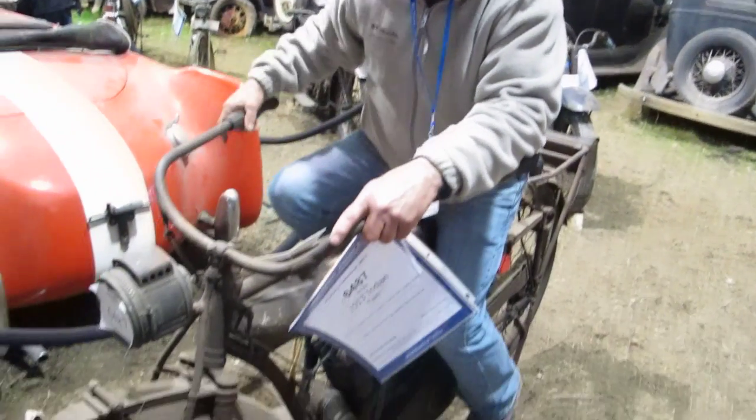A really important thing to know about Lee's collection is almost all the cars and bikes he drove into that building, and with a little bit of fiddling around, all of these bikes will start to run. This machine right here is a 1913 Indian Twin, and I'm going to crank it up for you right now.